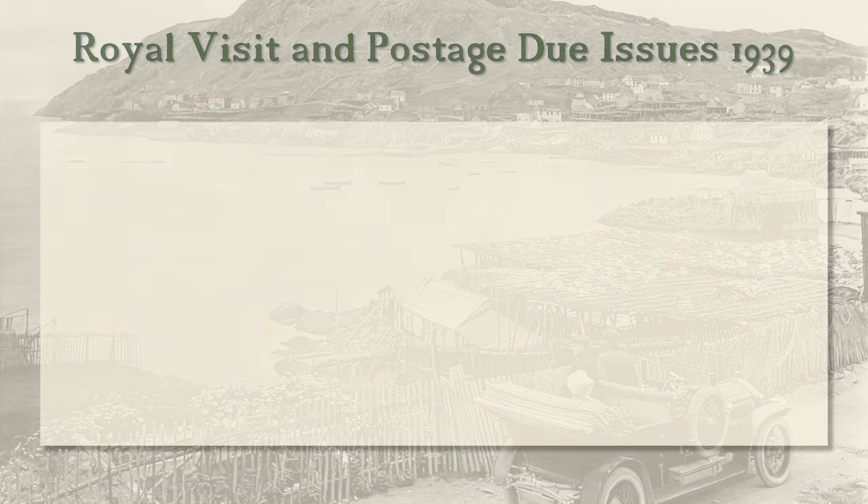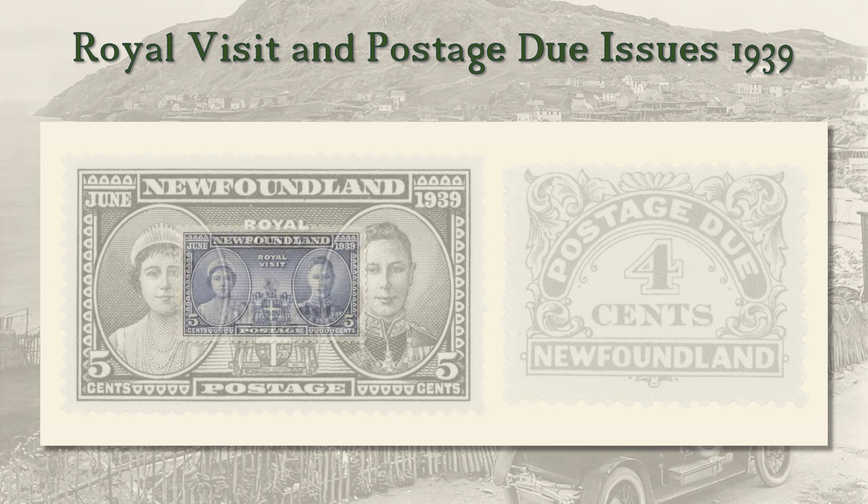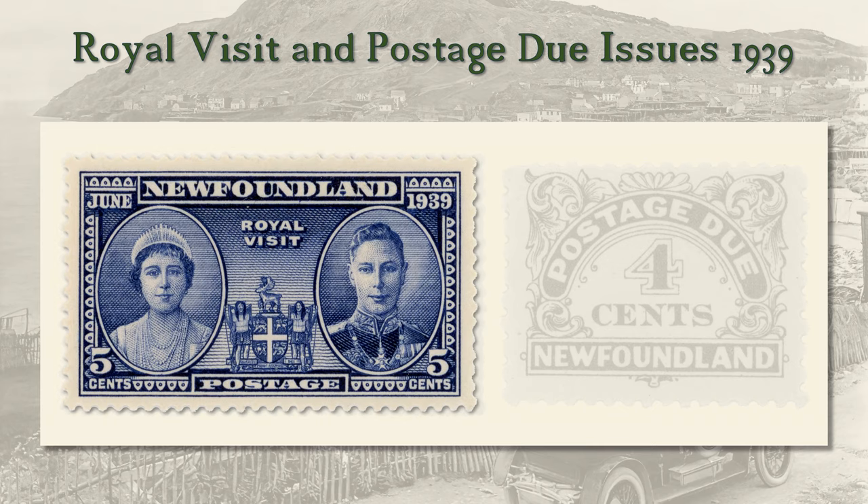In 1939, the King and Queen made the first ever visit of a reigning British monarch to their possessions in North America, including Newfoundland. A 5 cent stamp marked the occasion. It was a one-time printing, placed on sale on June 17th and withdrawn on July 31st, 1939.